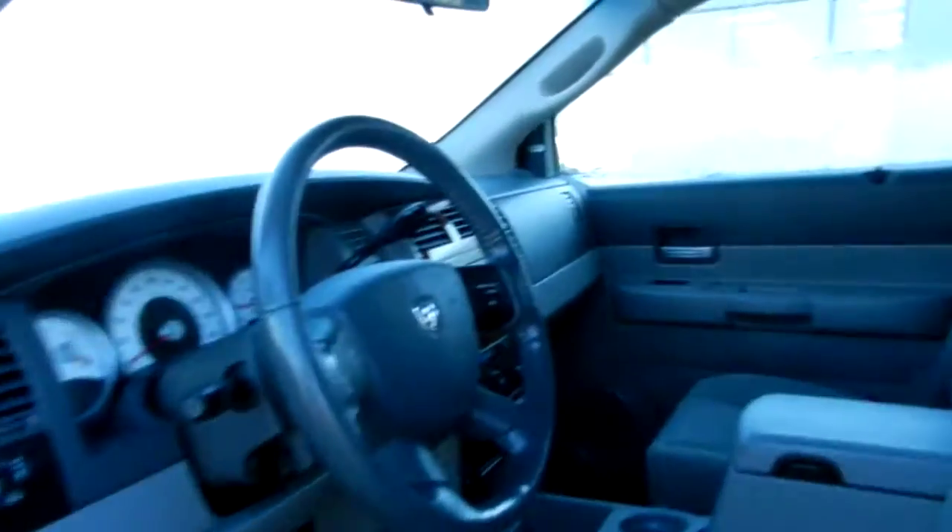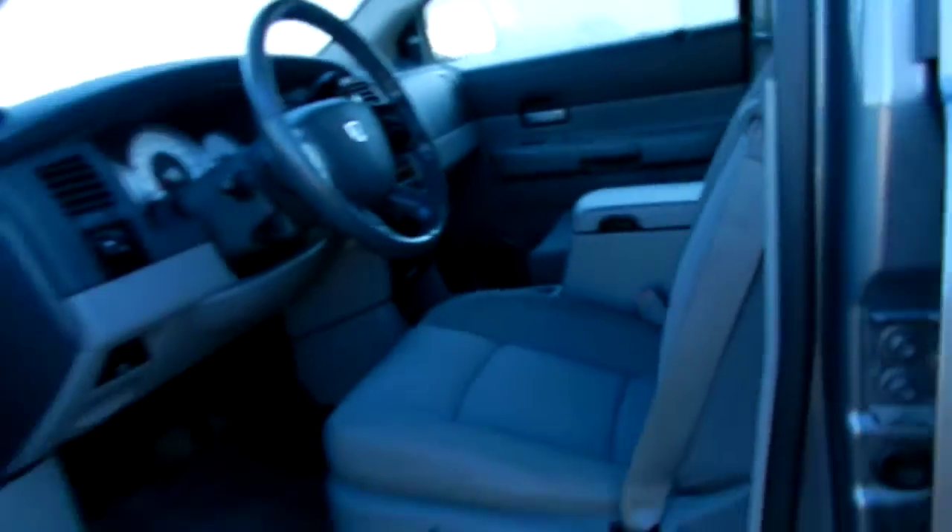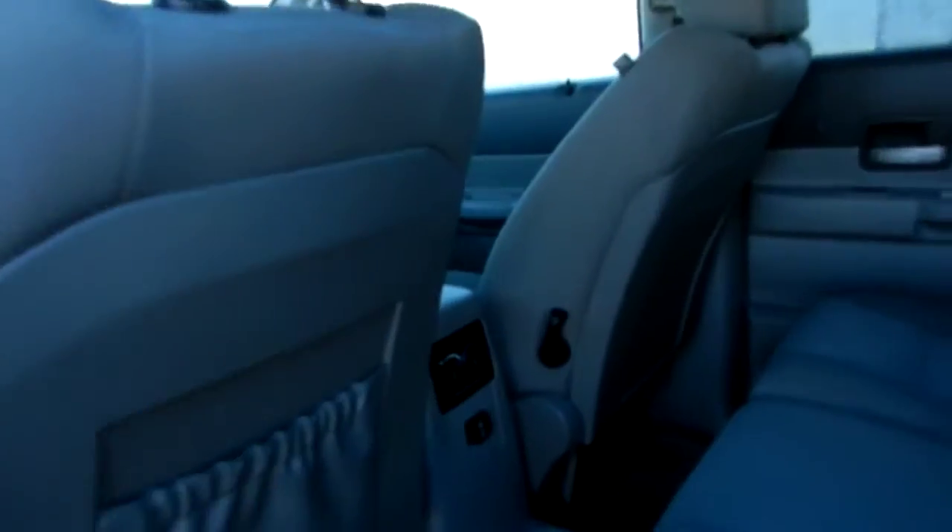Now this vehicle is a low miler, only about 105,000 K, and has quite a few good options on it. Of course power seats, power windows, power locks, and very roomy here in the back.